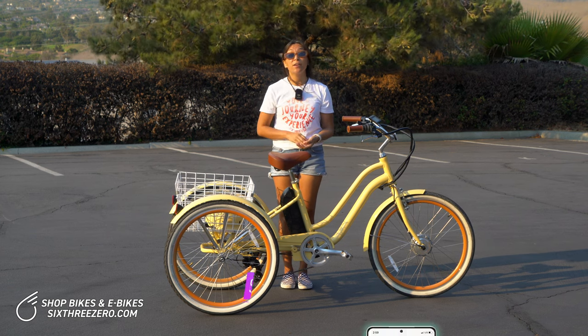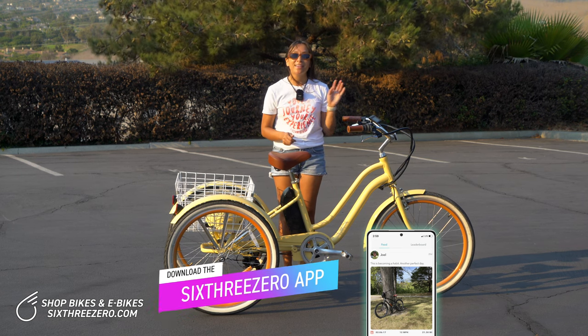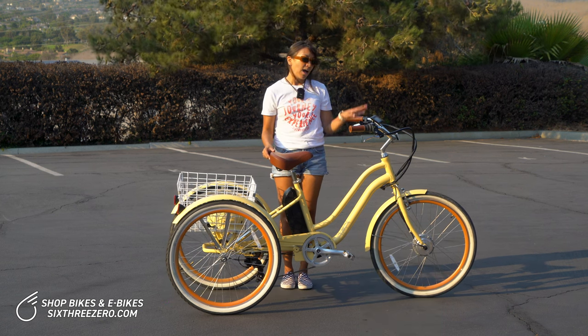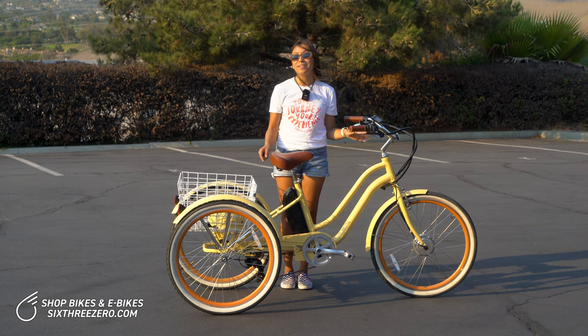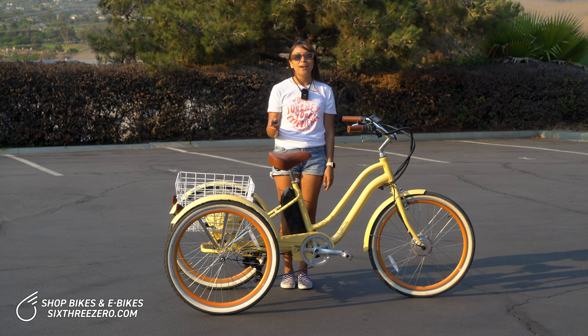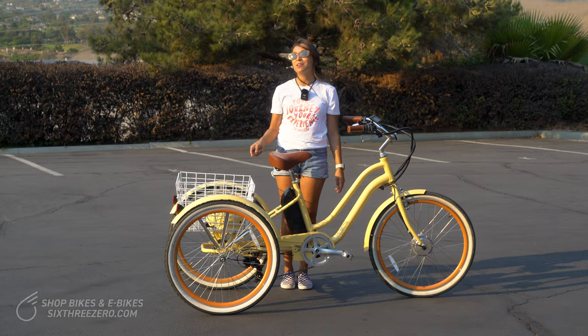Don't forget to check out the 630 Pedaling app, available in the Google Play Store and the App Store. With the app, you can log your rides, add your bike to your account, post pictures of your ride, and join challenges to win prizes. There's a leaderboard — maybe you'll see me on it, or maybe you'll be in the number one spot.